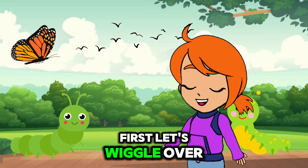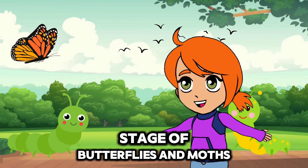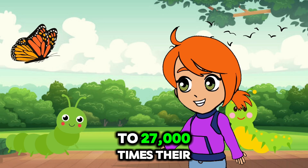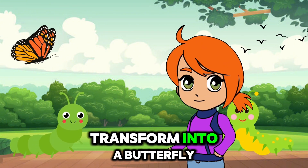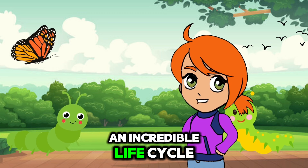First, let's wiggle over to meet the cool caterpillar. Caterpillars are the larval stage of butterflies and moths. They love munching on leaves. Did you know caterpillars can eat up to 27,000 times their body weight in their lifetime? After they eat enough, they will wrap themselves into a cocoon and transform into a butterfly. Wow, caterpillars have such an incredible life cycle.